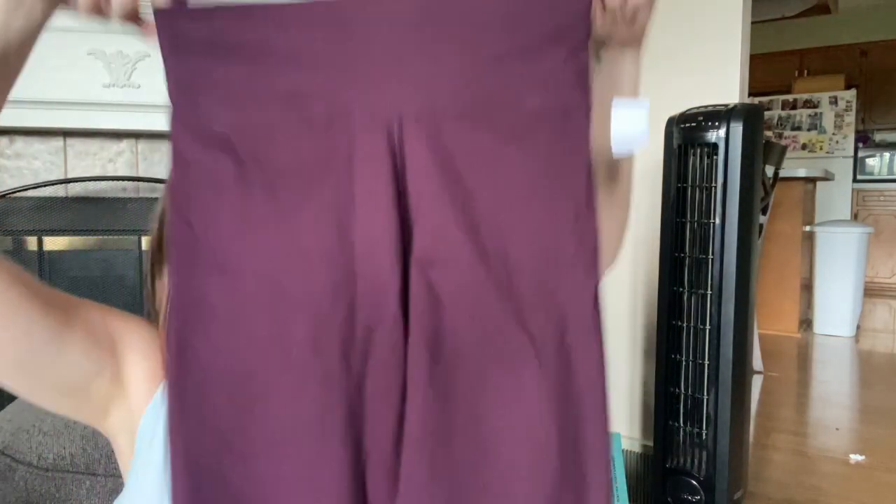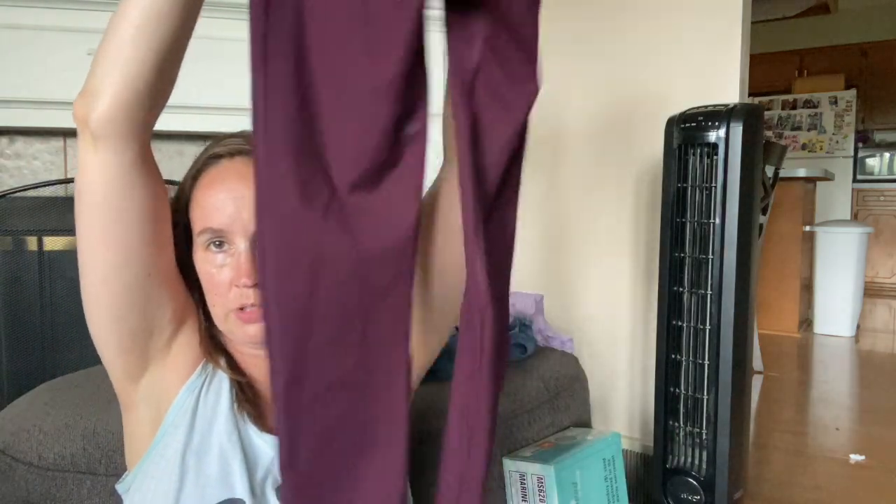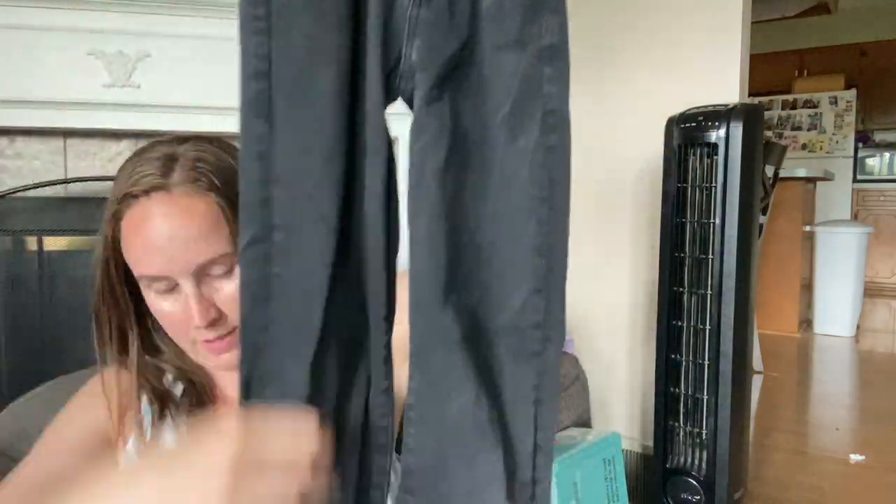These are a pair of Fabletics leggings - I'm so glad they still have the tag in them. They're a size medium, just a nice purple maroonish high-rise full-length legging. That's like $20, easy. And then my last thing was this pair of American Eagle jeans, size 4 regular. Also going to see if my daughter wants these since she likes black jeans. Otherwise I'll sell them myself - no distressing, just solid.